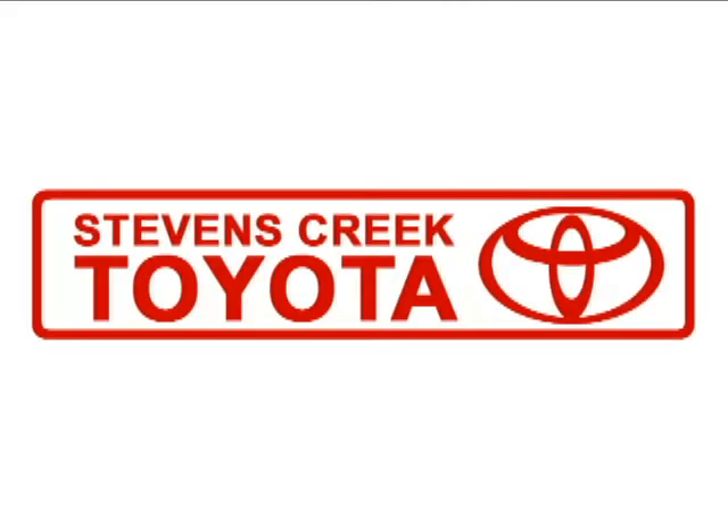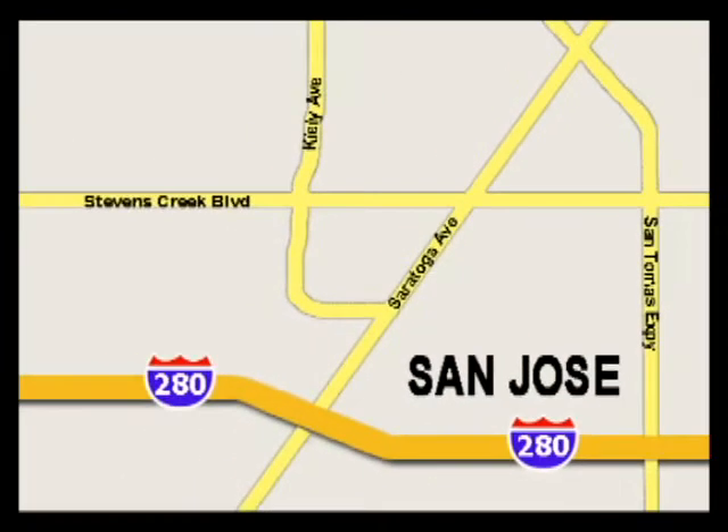Come experience the fast, efficient, friendly service at Stevens Creek Toyota. We're easy to find on the corner of Stevens Creek Boulevard and Kylie Points, and we're open seven days a week for your convenience.